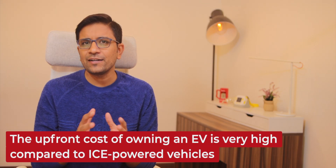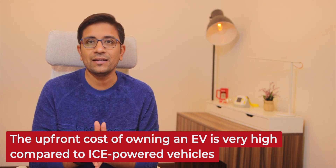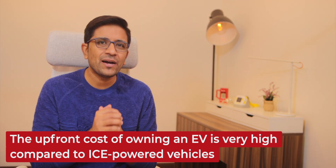Generally, the upfront cost of owning an electric vehicle is very high when compared with ICE vehicles like a petrol vehicle. If you're planning to buy a new electric scooter, it would cost between 1.5 to 2 lakh rupees, while a petrol vehicle like a Jupiter or an Activa would cost you less than 1 lakh rupees. So if you're on a very limited budget, you might have to go for a pre-owned or used electric scooter.